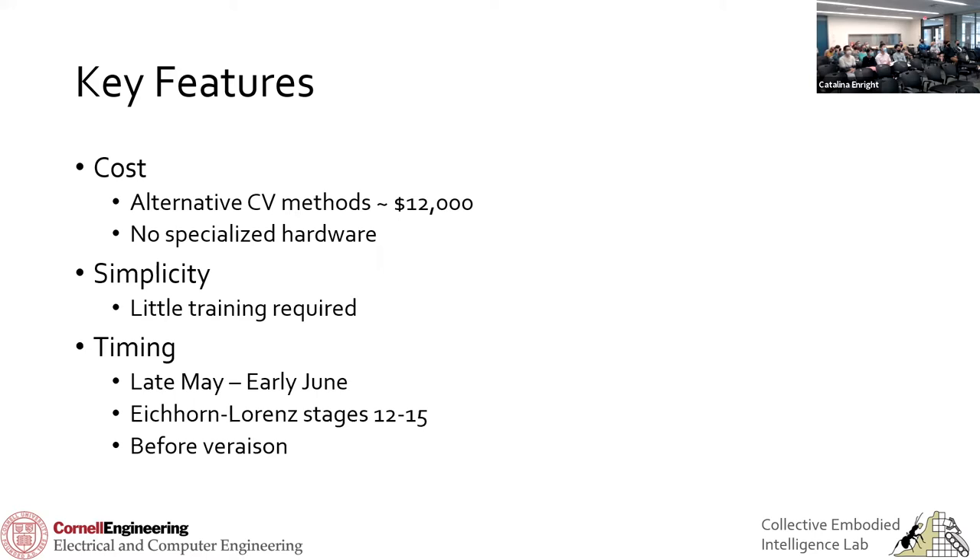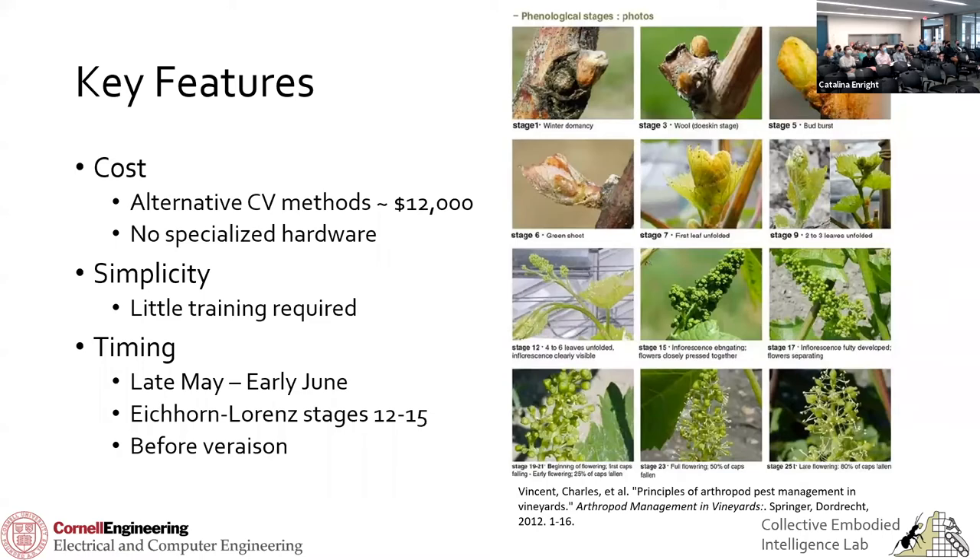One key difference is that we look at the vines much earlier than a lot of other yield prediction methods — at Lorenz stages 12 through 15, right before flowering. The grape clusters are a little bigger than my thumbnail, very small and very hard to detect. But the leaf canopy is much thinner at that point. A lot of other researchers kind of cheat by ripping off all the leaves to expose clusters — I've seen pictures of it in papers and it's just unrealistic. We don't have to artificially remove leaves to make clusters more visible, and we can detect these clusters before berries even set.